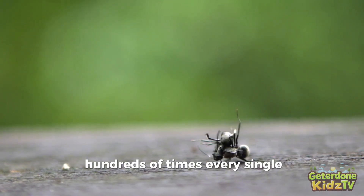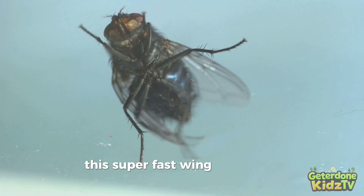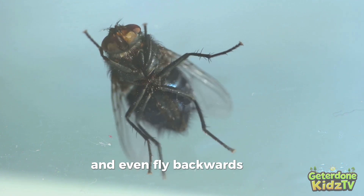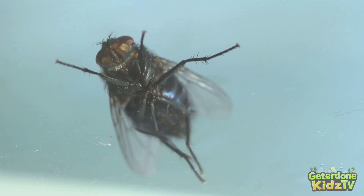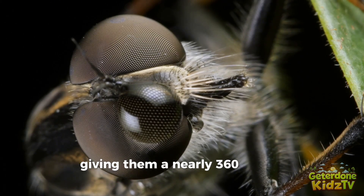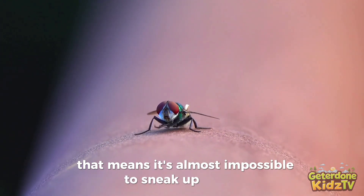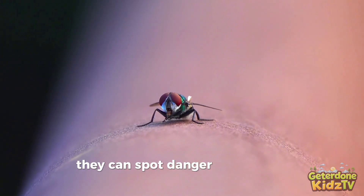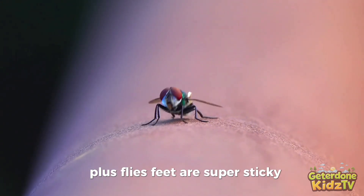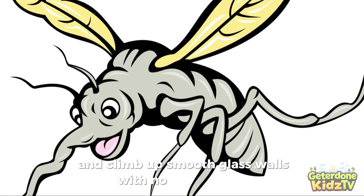Their tiny wings beat at lightning speed — hundreds of times every single second — creating that familiar buzzing sound we all know. This super fast wing action lets them zip through the air, hover in place like a helicopter, and even fly backwards with amazing control. Their giant bulging eyes are made up of thousands of tiny lenses, giving them a nearly 360-degree view of the world, making it almost impossible to sneak up on a fly. Plus, flies' feet are super sticky, allowing them to walk upside down on ceilings and climb up smooth glass walls with no trouble at all.